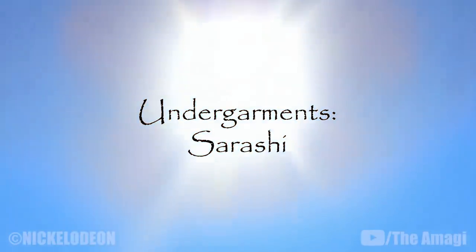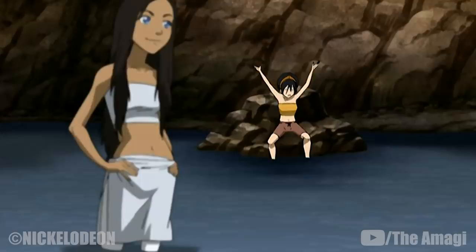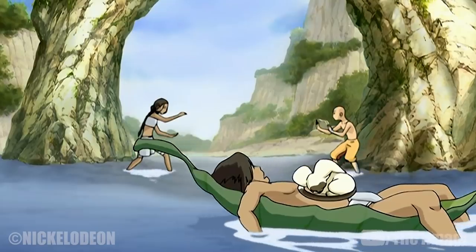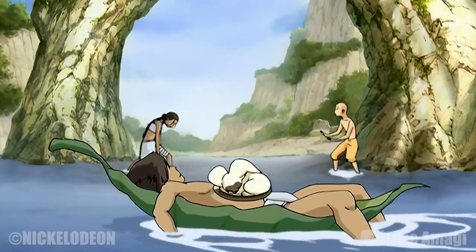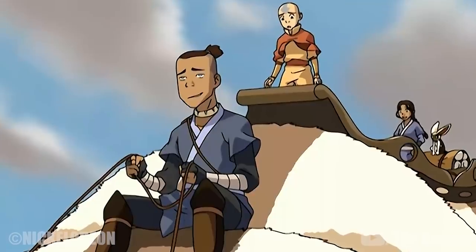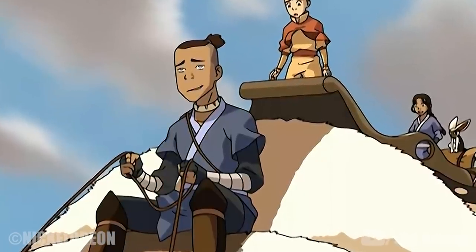Undergarments – Sarashi: These strips of cloth are wrapped around women's hips and chest, and worn as undergarments or even as a swimsuit. Men can specially wrap a sarashi as a loincloth, worn in a similar fashion to briefs or boxers. The sarashi can also be used to wrap injuries, and can be wrapped around one's arms or legs to prevent sprains.